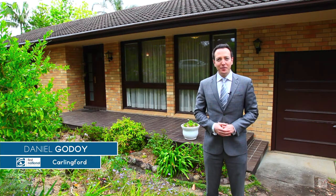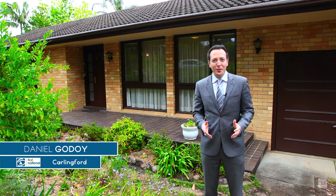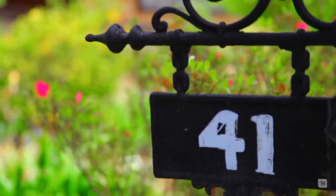Hi, I'm Daniel Godoy from Carlingford First National and I have a special treat for you today here at 41 Farnell Avenue, Carlingford.